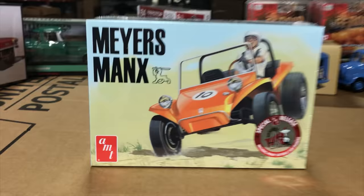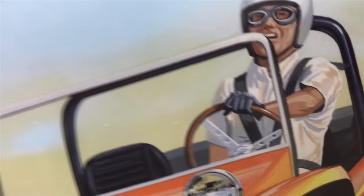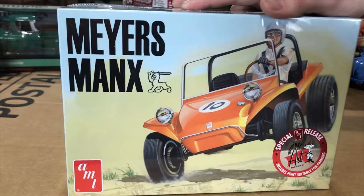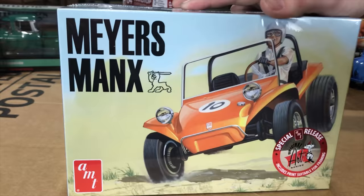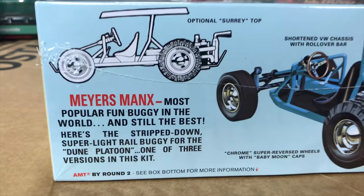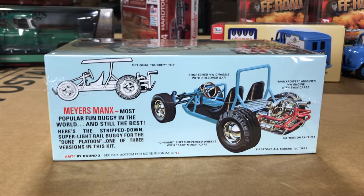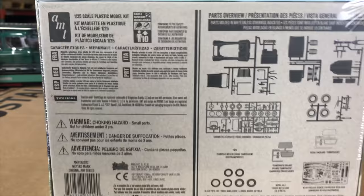Last model kit: the AMT Meyers Manx. You can build it as a street buggy, full off-road racer, or dune buggy. This is an Original Art Series release and comes with a frameable print of the box artwork. Kit options include a chassis, optional Surrey top, removable hard top, chrome wheels with baby moons, a Volkswagen engine with twin carbs, colorful flame decals, hollow vinyl tires, and Cragar SS-style mag wheels.